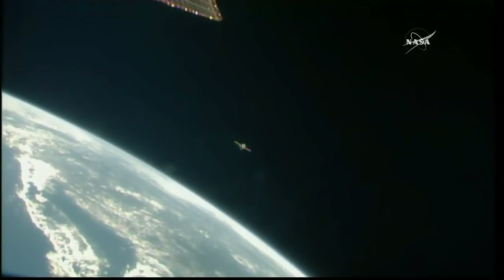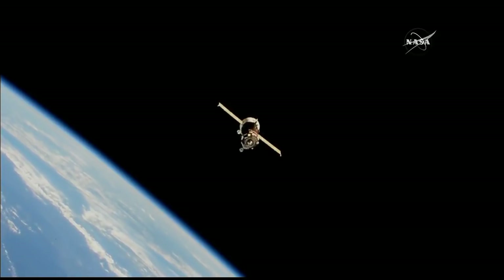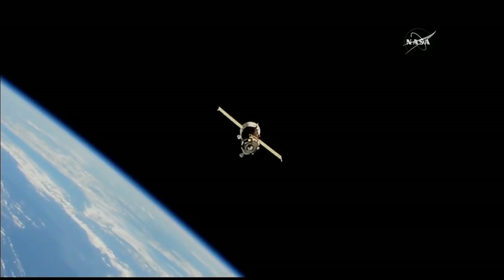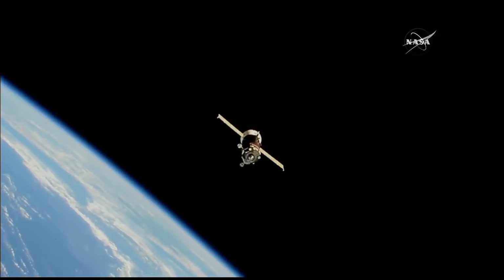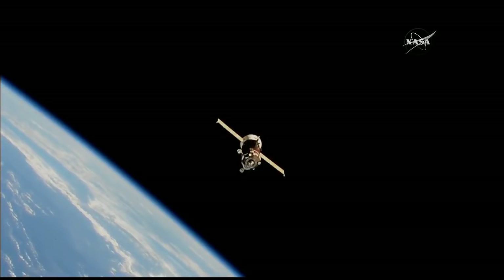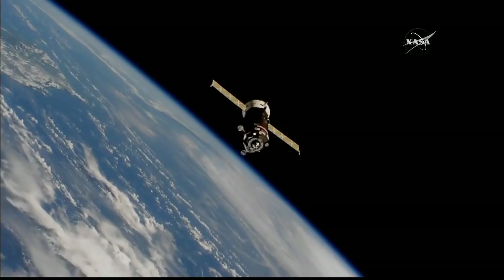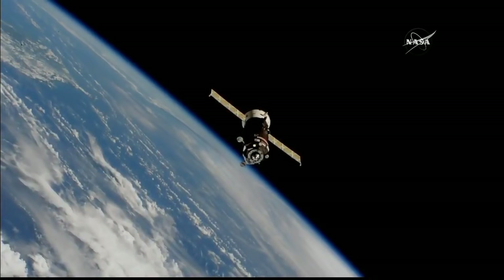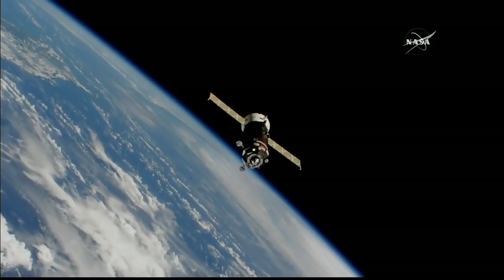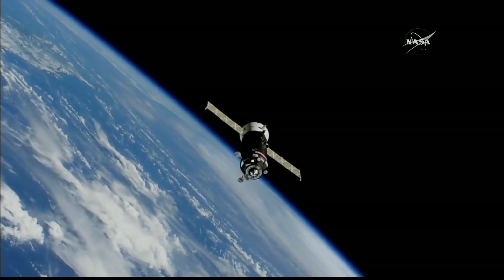Final approach initiated — everything in good shape so far — and almost a surrealistic view of the Progress flying over the Philippines, moving from northwest to southeast through one of the new enhanced high-definition cameras on the outside of the International Space Station. The Progress is less than a hundred meters away from the Pirs docking compartment. With just 67 meters separating the Progress from the Pirs docking compartment, these are the final moments of a never-before-accomplished two-orbit rendezvous to the International Space Station.